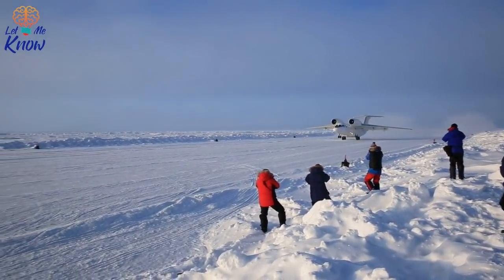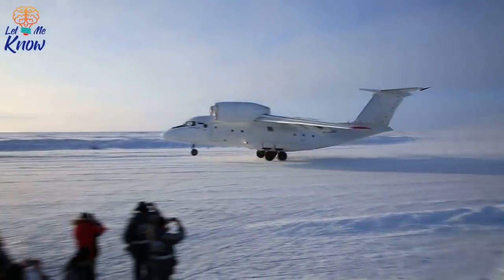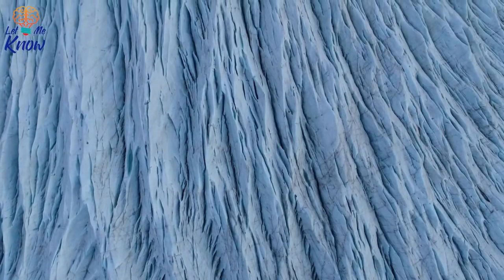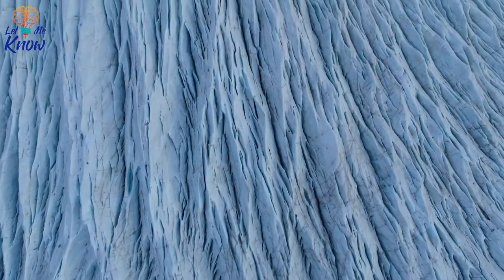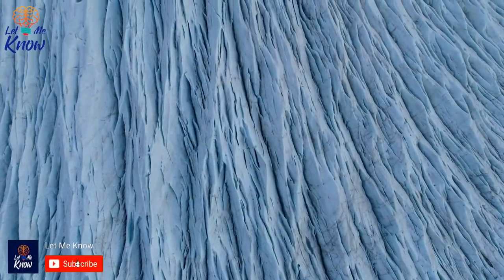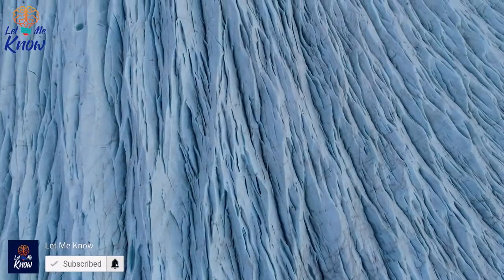Ice Bridge is part of NASA's wider Cryosphere program, which has two operational priorities. First, the program seeks to use collected information to create models that can predict how the behavior of the ice caps will affect future sea levels. Second, it plans to increase our understanding of the factors that impact changes to polar ice.